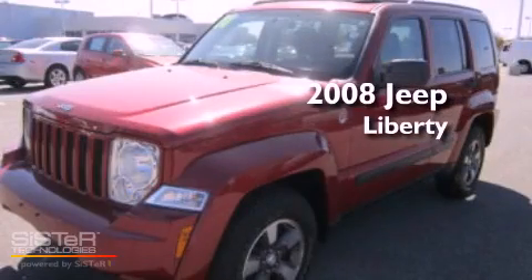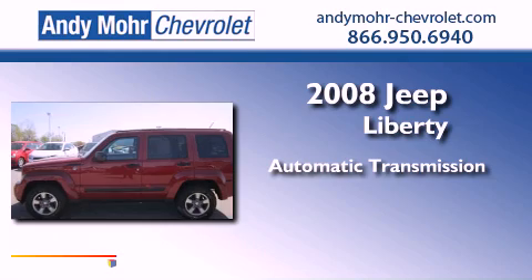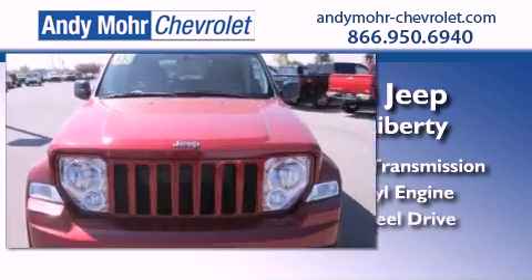This is a 2008 Jeep Liberty. This SUV has an automatic transmission, a 3.7 liter V6, and four-wheel drive.